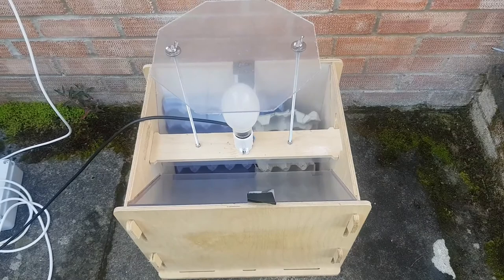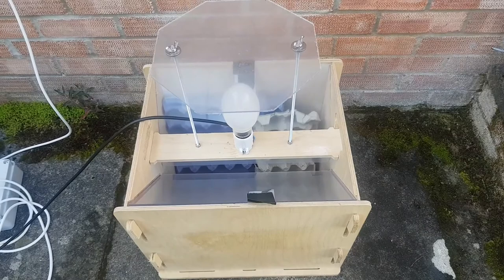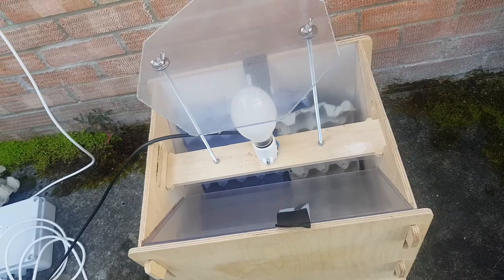So this is the moth trap all set up, ready to go for the night. It has egg boxes in. The moths like to land on the egg boxes — they feel safe — and in the morning you can get them out and look at them, so I'll look at those in the morning.